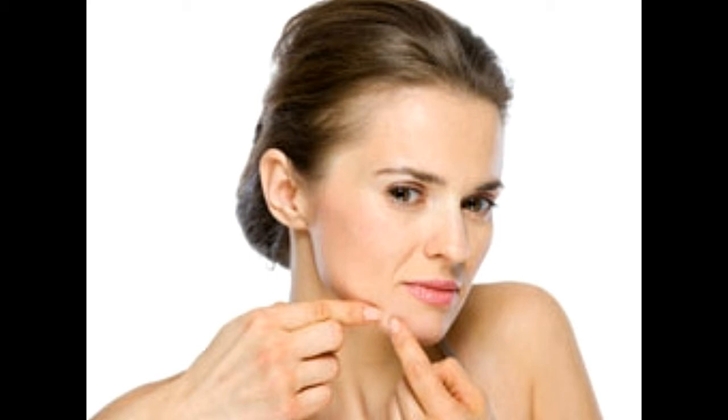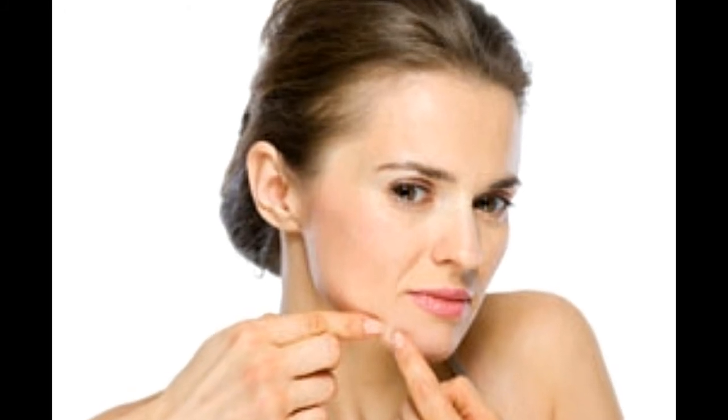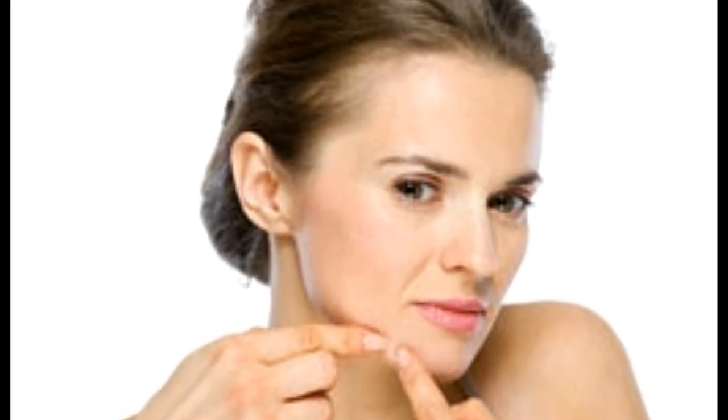Location: Cold sores occur at a specific location — they are often seen near the mouth or the nose, that is, only on the face. Pimples, on the other hand, can occur on any part of the body where hair follicles are found. It should be noted that pimples never occur on the lips.